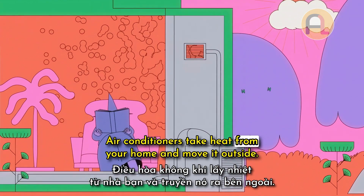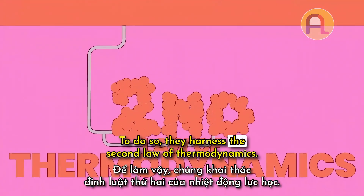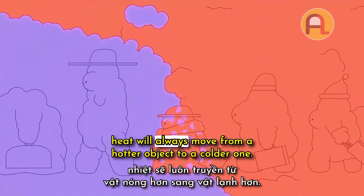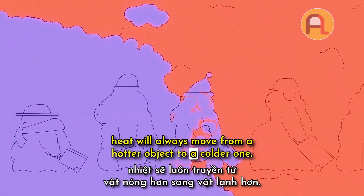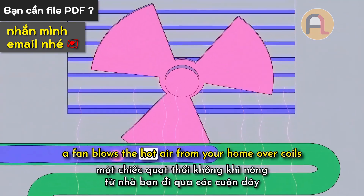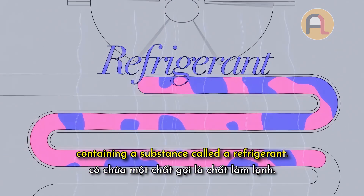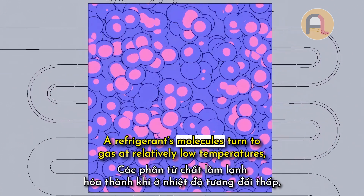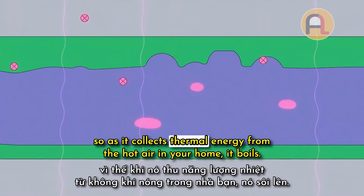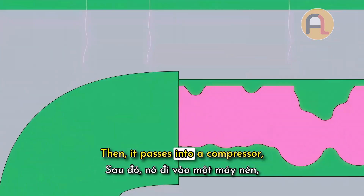Air conditioners take heat from your home and move it outside. To do so, they harness the second law of thermodynamics — the one that says heat will always move from a hotter object to a colder one. When you turn on your AC, a fan blows the hot air from your home over coils containing a substance called a refrigerant. A refrigerant's molecules turn to gas at relatively low temperatures, so as it collects thermal energy from the hot air in your home, it boils.